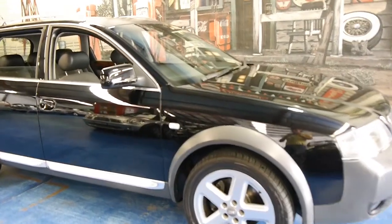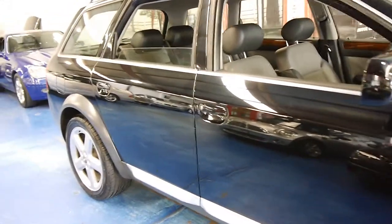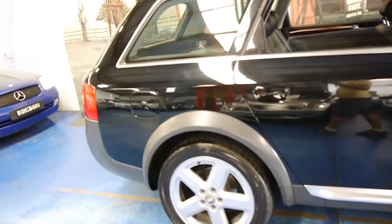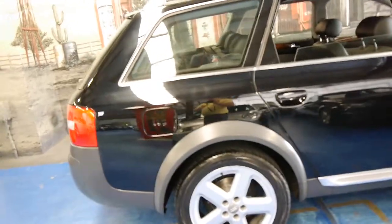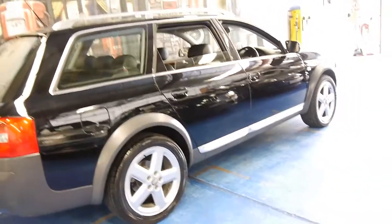Hi and welcome to the Old Timer Car Centre. My name is Philip Tarrant and today we have for you a 2002 Audi Allroad. It's done about 85,000 kilometres, so it's got very low kilometres for its age.